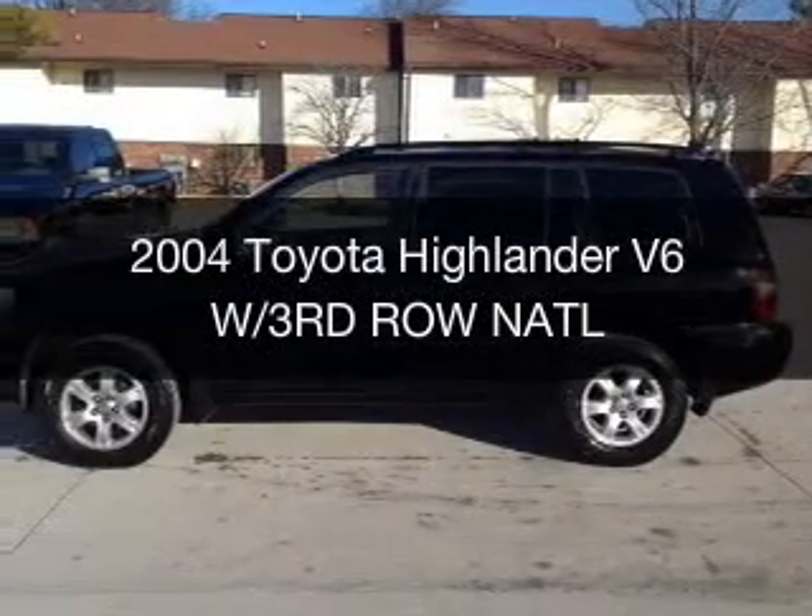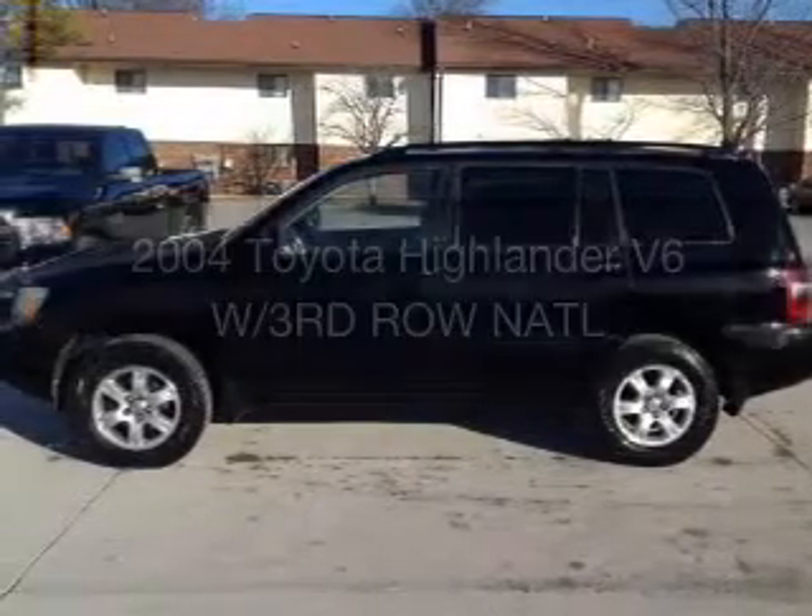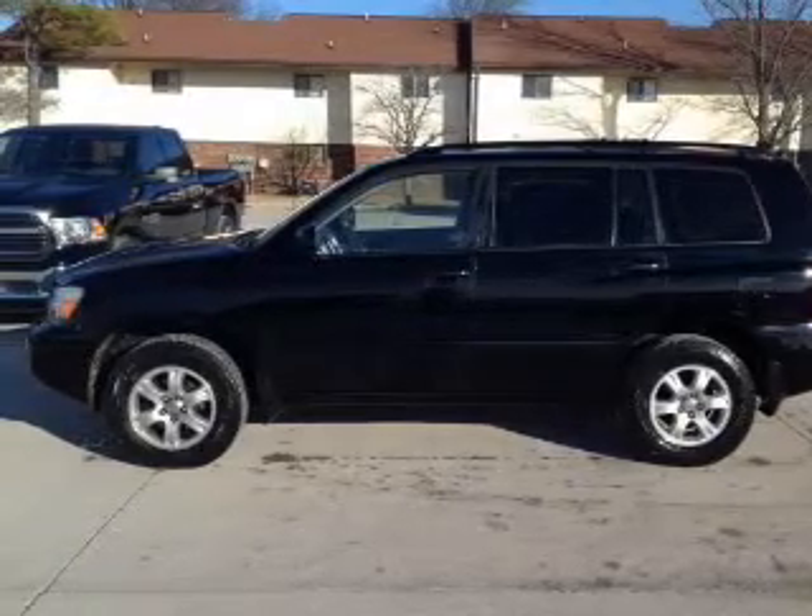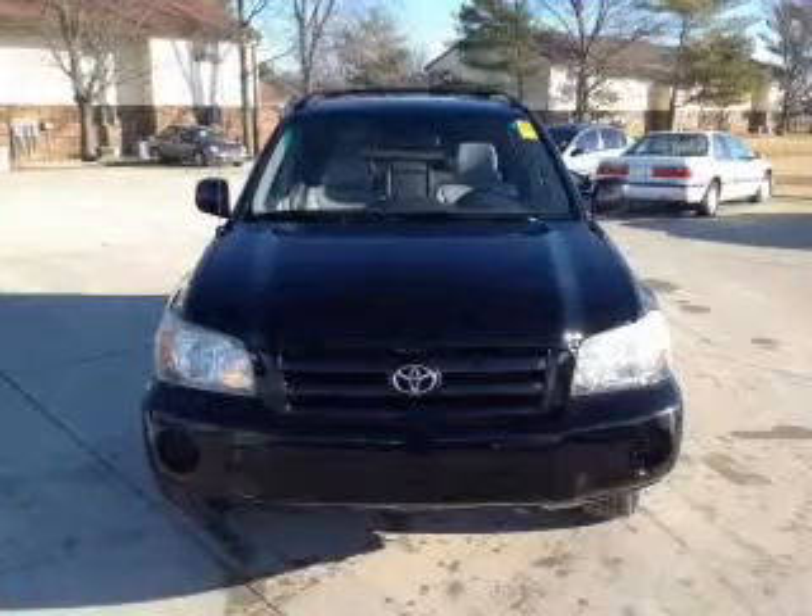This is a used 2004 Toyota Highlander. It's powered by all-wheel drive, a six-cylinder engine, and a five-speed automatic transmission.